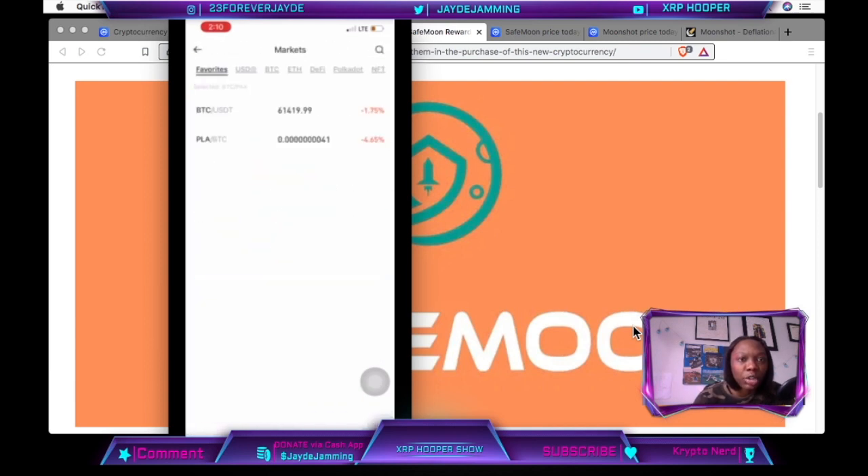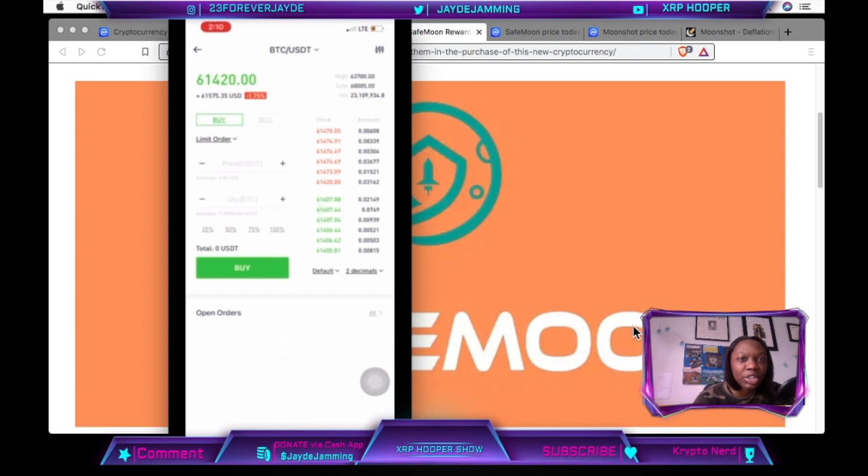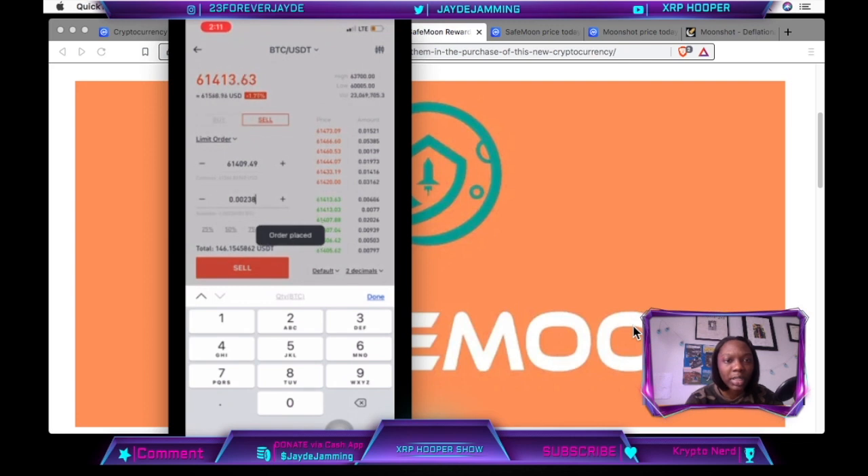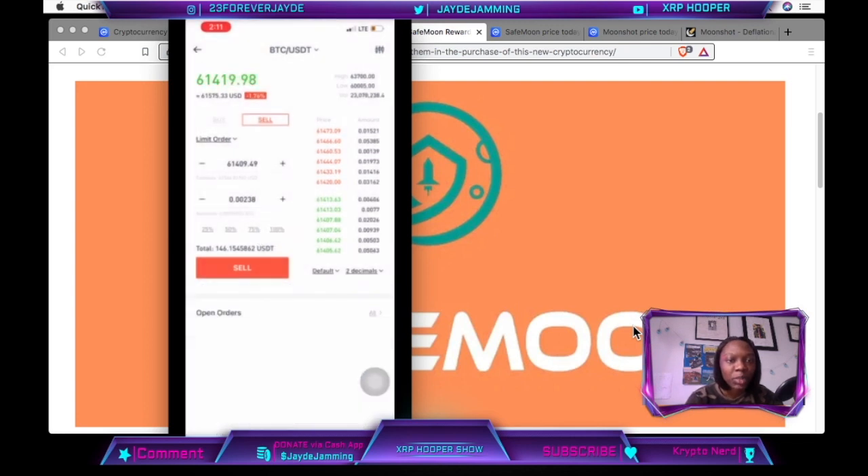I'm going to find BTC versus USDT, click sell, and type in the same exact price I see at the top — $61,419. It keeps switching so you try to get it fast. Once I finish typing it in, I click 100%, click sell, and it places my order right there.